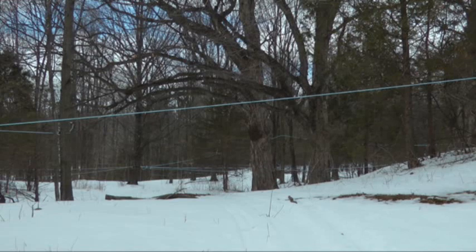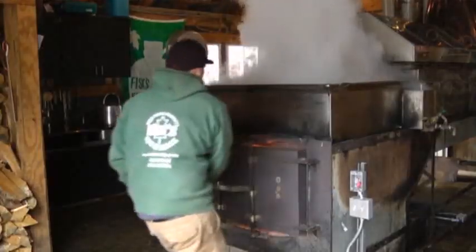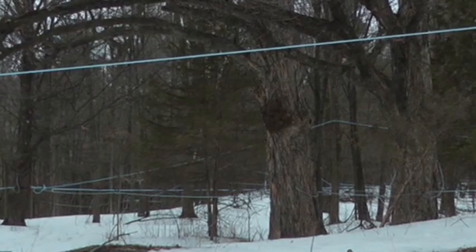Some of those sugar makers rely on a vast network of vacuum lines to deliver sap from trees in the middle of the woods directly to their sugar houses. But those lines can leak, and finding them can be time consuming. We have 72 main lines in this woods — you'd have to walk until you found the leak.